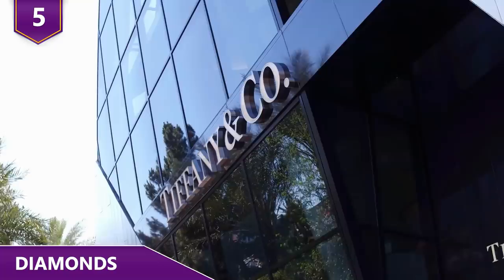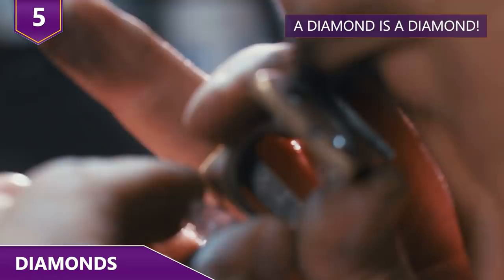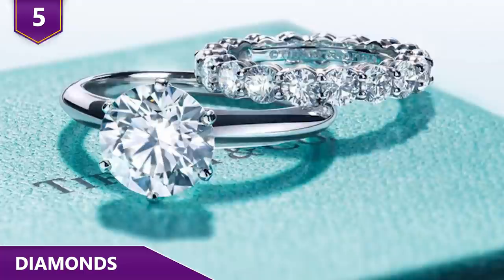Tiffany's is one of the most well-known luxury brands there are, but are you really getting what you pay for? If you buy a diamond from Tiffany's, you're pretty much just shelling out extra money for the name and the blue box. Other jewelers sell diamonds without the steep prices. A Costco diamond of similar quality to one sold at Tiffany's can be thousands of dollars cheaper.